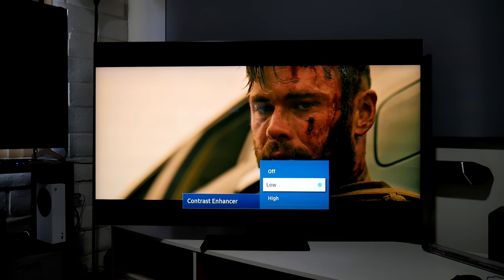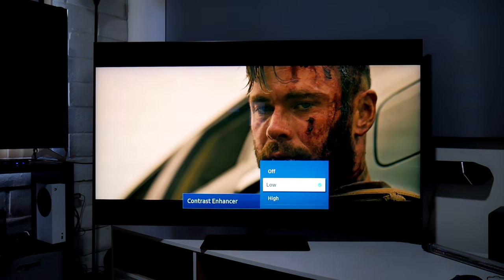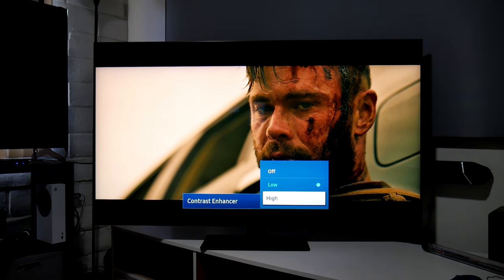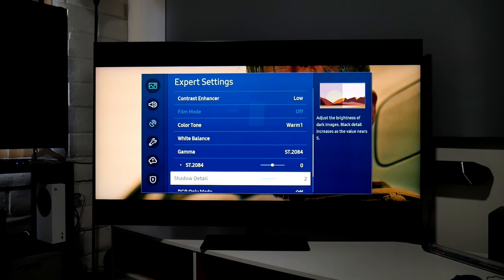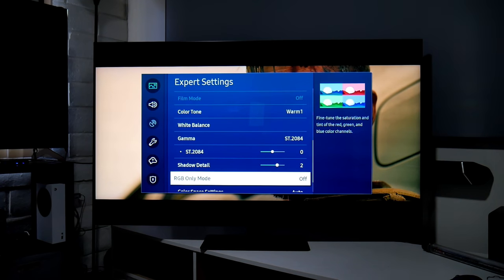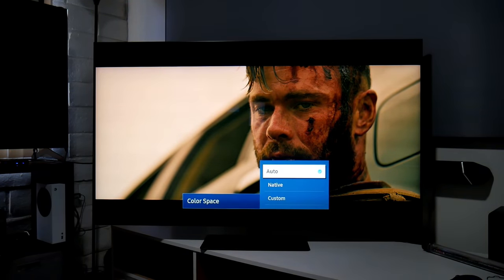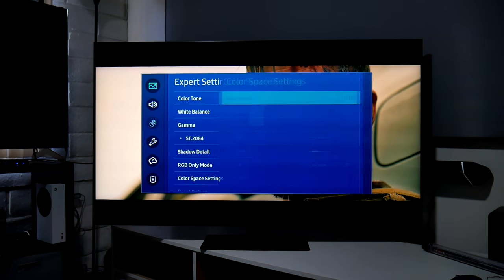For contrast enhancer I have it on low — turning it off makes the picture very dim, and high is just too bright, so low is the sweet spot. For color tone I use warm one. For shadow details I have it on level two because this TV gets a little dark due to the aggressive local dimming. For color space I have it on automatic, which makes everything more natural — native mode makes everything oversaturated, especially the red on this TV.